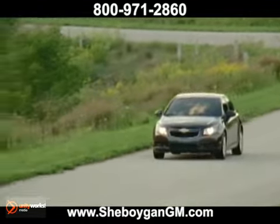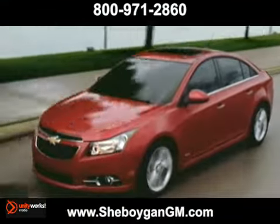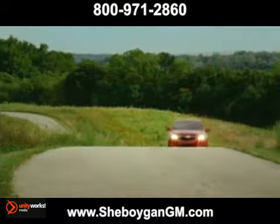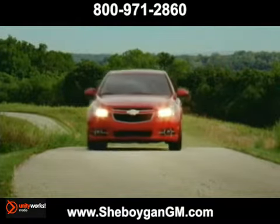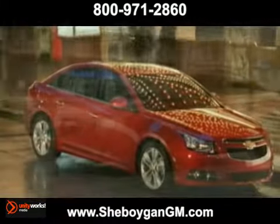More for you. Cruze comes with 10 standard airbags to help protect heads, chests, and knees. It comes with a high-strength steel safety cage and roof crush resistance that outperforms the requirements. Best of all, every Cruze comes protected and connected by OnStar.